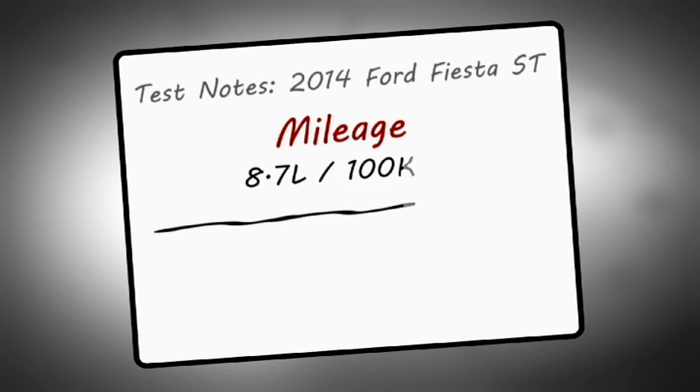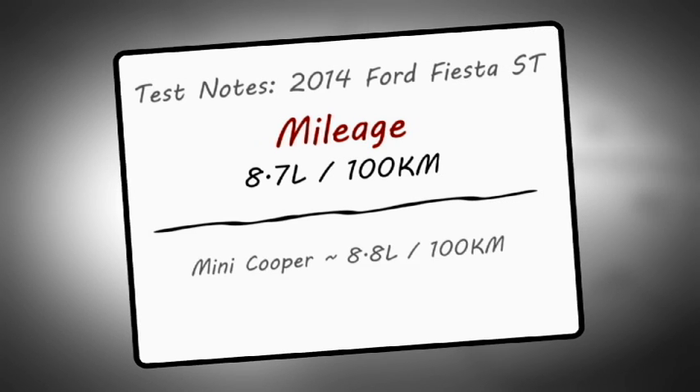Mileage on my watch: after 1,412 kilometers of driving split nearly down the middle between city and highway, it burned a total of 162.3 liters of premium unleaded, which makes it 8.7 liters per 100 kilometers. That's right on par with machines like the Mini Cooper S and Volkswagen GTI for where and how I drive.